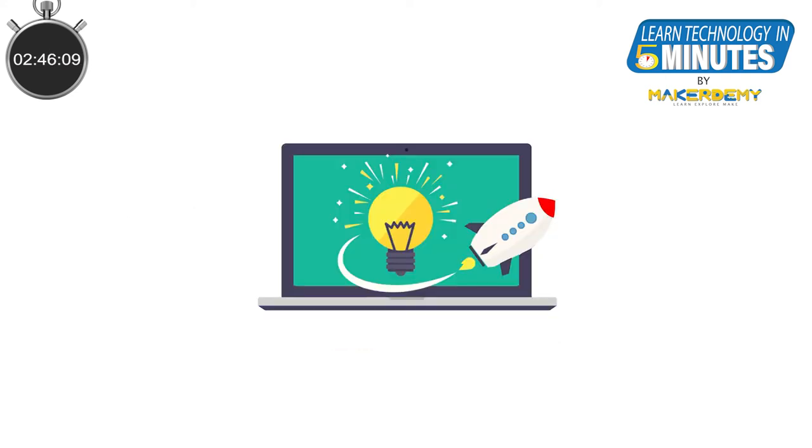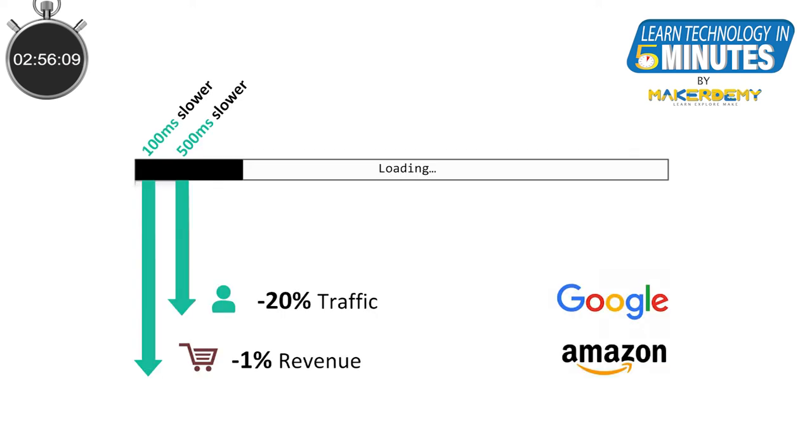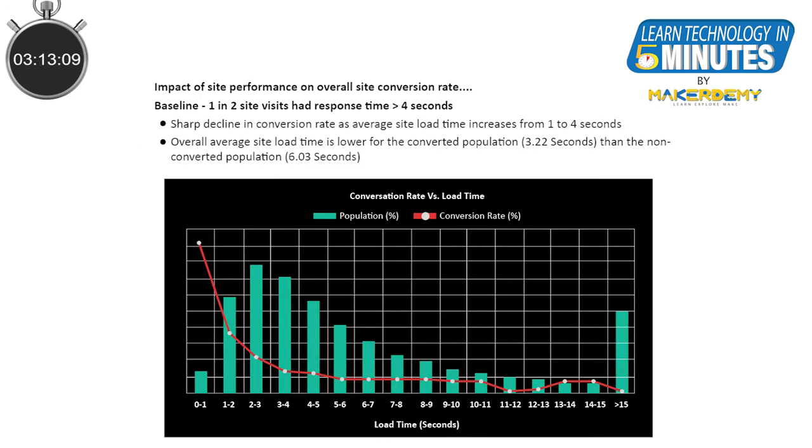Now let us look at why CDN is important and why you should care about it if you are a business owner, especially if you are predominantly an online business. In a study conducted by Amazon, they found that for every 100 milliseconds of added latency to their site, it cost them 1% in sales. Google also found that an extra 0.5 seconds in search page generation time dropped traffic by 20%. Walmart also reported an increase in its total sales by 2% for every 1-second increase in web page loading speeds.